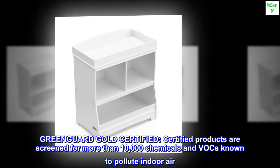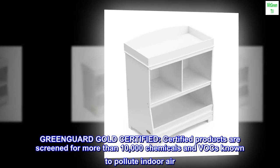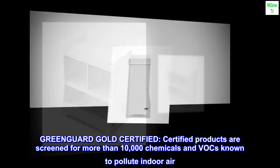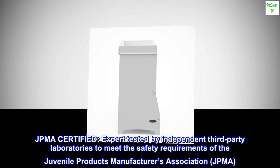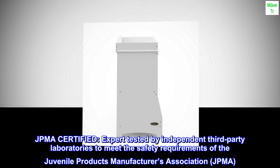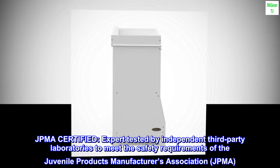GreenGuard Gold Certified. Certified products are screened for more than 10,000 chemicals and VOCs known to pollute indoor air. JPMA Certified — expert tested by independent third-party laboratories to meet the safety requirements of the Juvenile Products Manufacturers Association, JPMA.